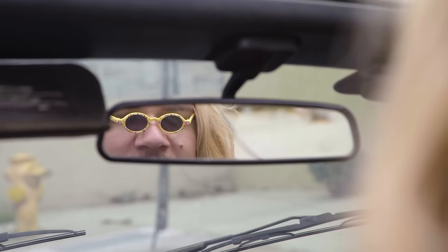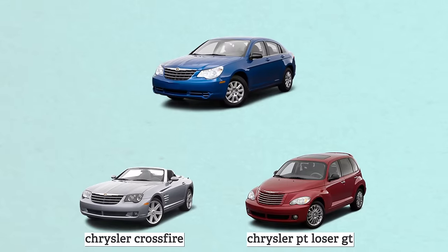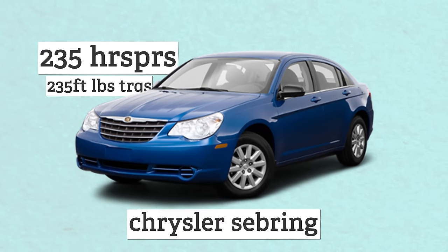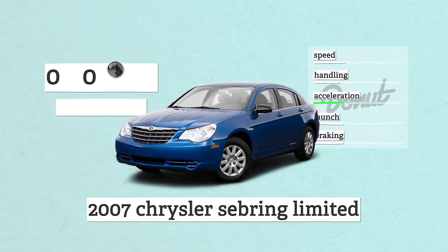One of the most boring yet surprising family cars on this list is the Chrysler Sebring Limited. That's right, the car that everyone's aunt drives is a sleeper. For years, Chrysler was getting a lot of flack for making boring, underpowered cars. They responded by making cars like the Crossfire, PT Cruiser GT, and a high-end trim level for one of their best-selling family sedans, the Sebring. The 3.5-liter V6 in the third-gen Sebring makes 235 horsepower and 230 pound-feet of torque. When coupled with a 6-speed automatic transmission with close gears, it brought that car up to 60 in 6.8 seconds.